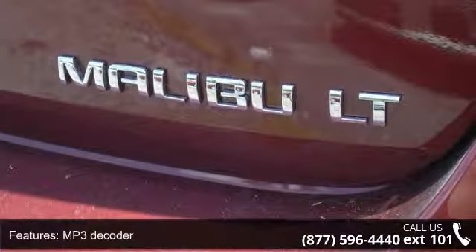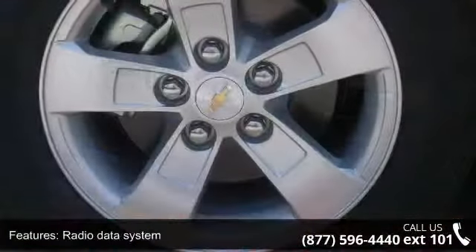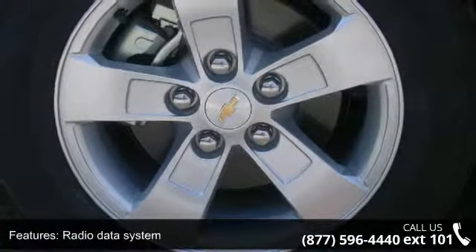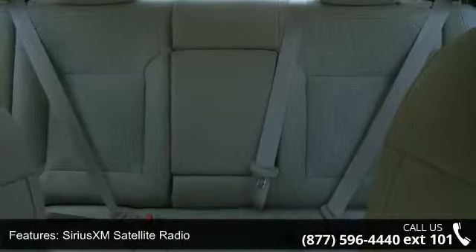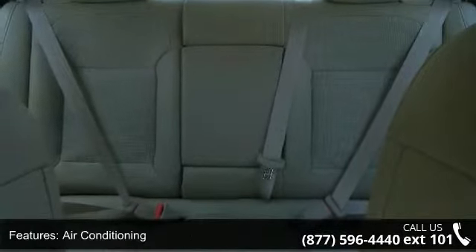If you are looking for a new car, this might be the one. This vehicle shows low mileage and offers a smooth ride. Let us put you in the driver's seat today. Call or click to schedule a test drive.